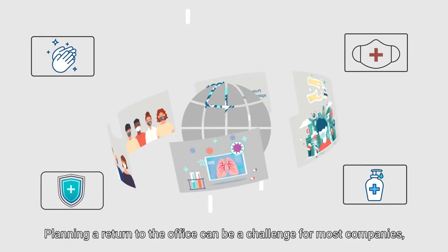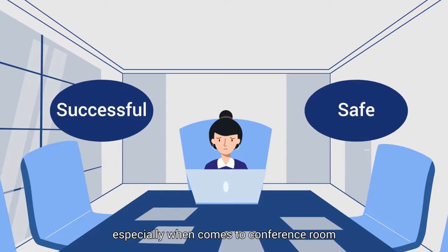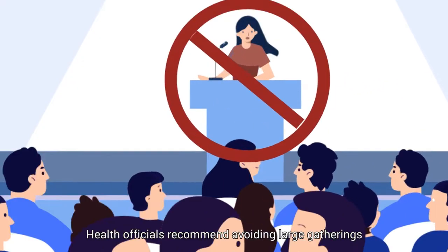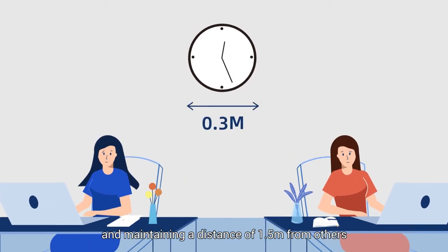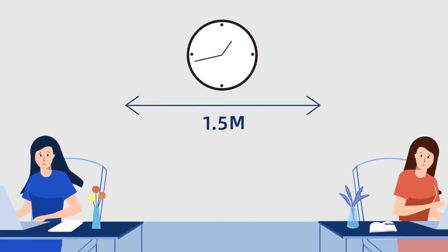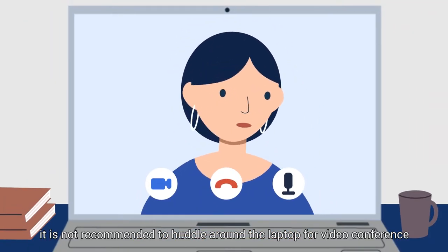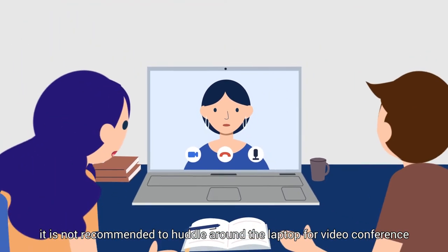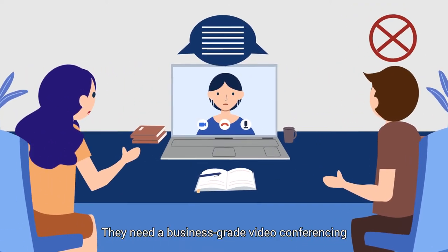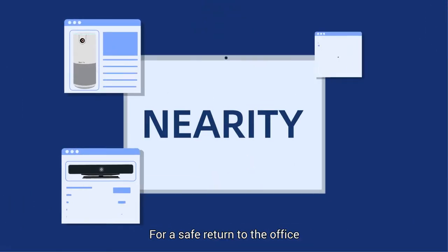Planning a return to the office can be a challenge for most companies, especially when it comes to conference rooms. Health officials recommend avoiding large gatherings and maintaining a distance of 1.5 meters from others as a minimal physical distance. So when people get back to work, it is not recommended to huddle around the laptop for video conference as they used to do before. They need a business-grade video conferencing and far-field sound pickup solution for a safe return to the office.